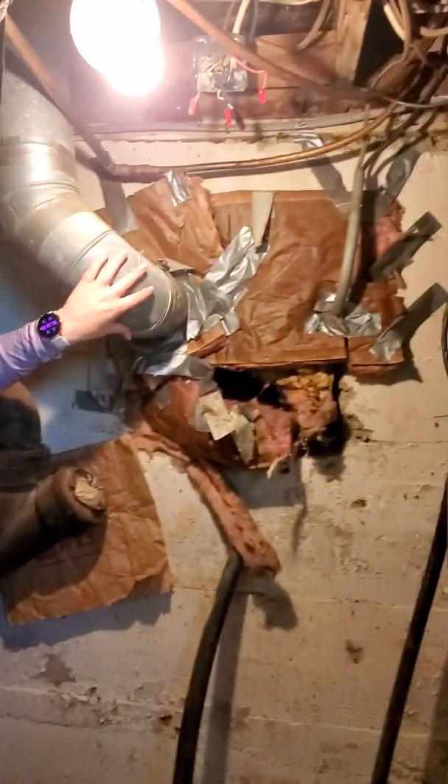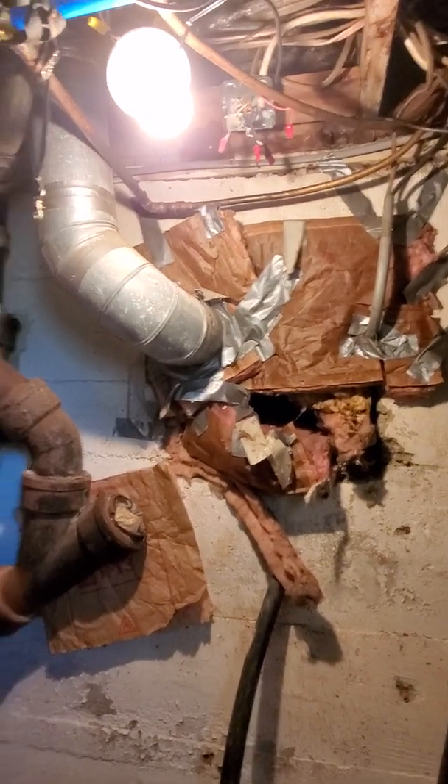If you live in an older home, number one, take a look in your attic and see if you find it there. And in this case, this is a crawl space with ductwork running through it. So whatever's floating around in the air in there — that duct is not hermetically sealed — just something to be mindful of.